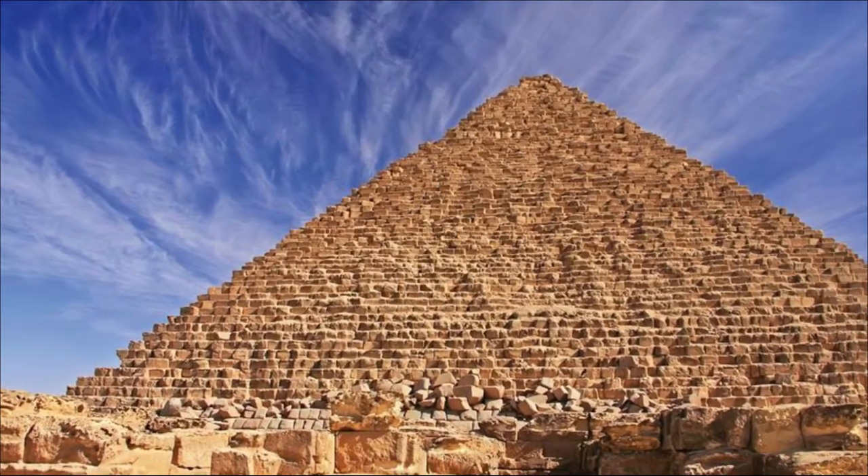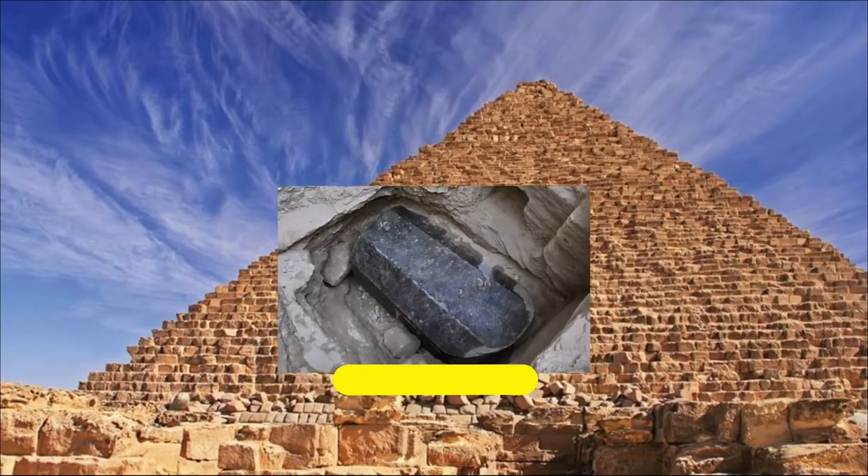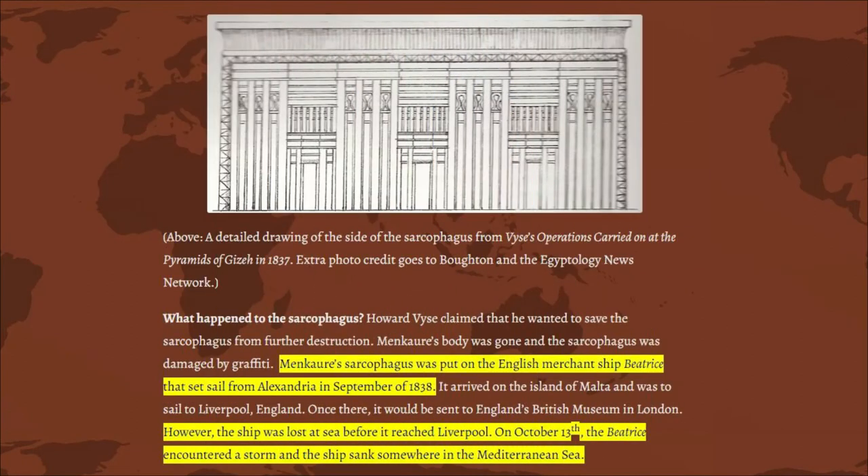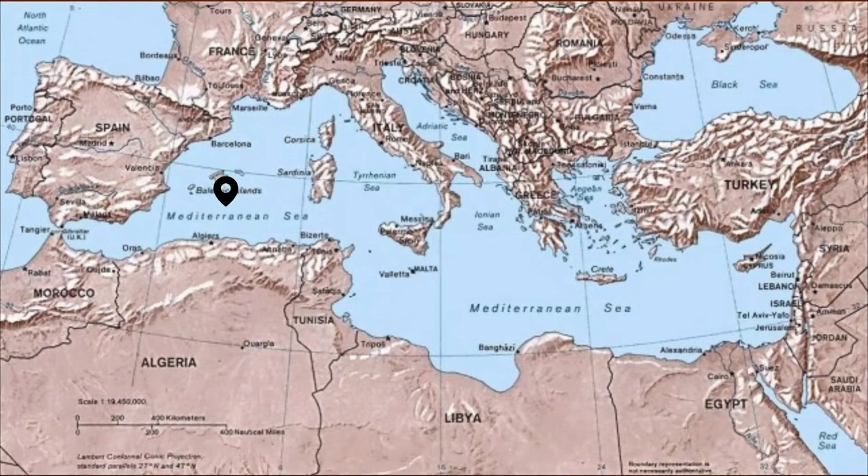It was also discovered inside that Menkaure had a black stone sarcophagus carved with niched panels. It was said that the sarcophagus got lost at sea as it was being transported to England, and now lies at the bottom of the Mediterranean Sea.